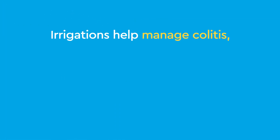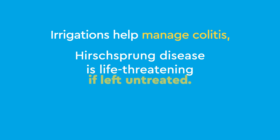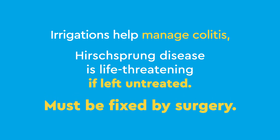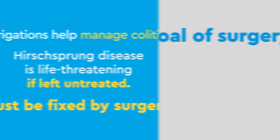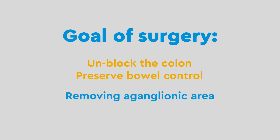Even though irrigations can help manage colitis, Hirschsprung's disease is life-threatening if left untreated and must be fixed by surgery. The goal of the surgery is to unblock the colon and preserve bowel control. This is done by removing the aganglionic area while protecting the anal canal.